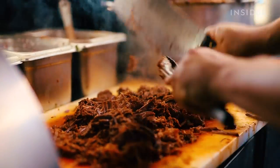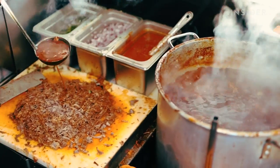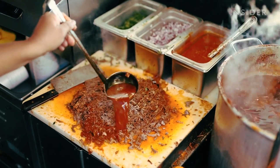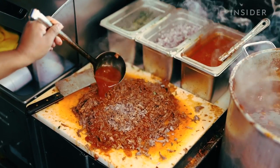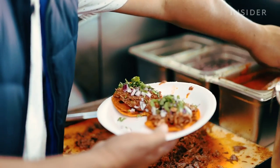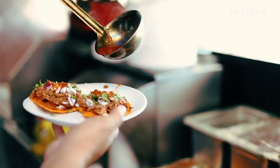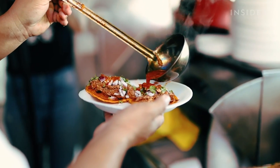We just chop it up and then we like to throw in some of the juice. This is what Teddy's Red Tacos is all about — you just get a tortilla, a plate, throw a handful of meat with onions, some cilantro, some hot sauce and some juice, boom, and there you go.